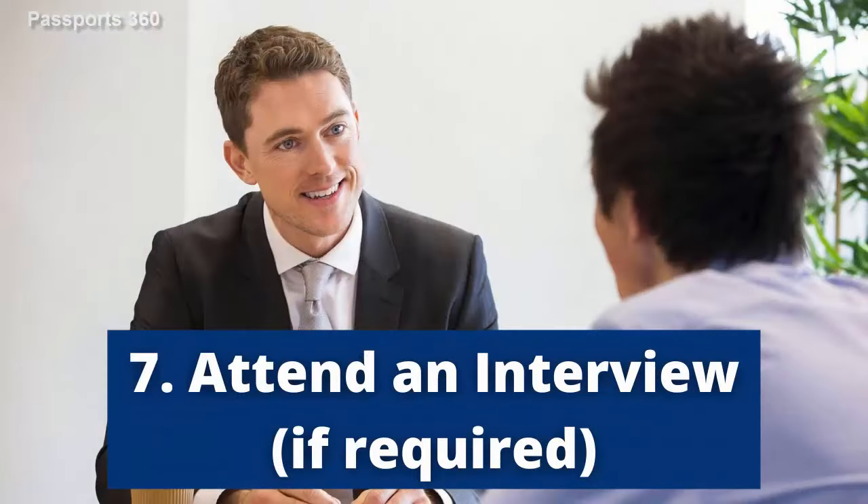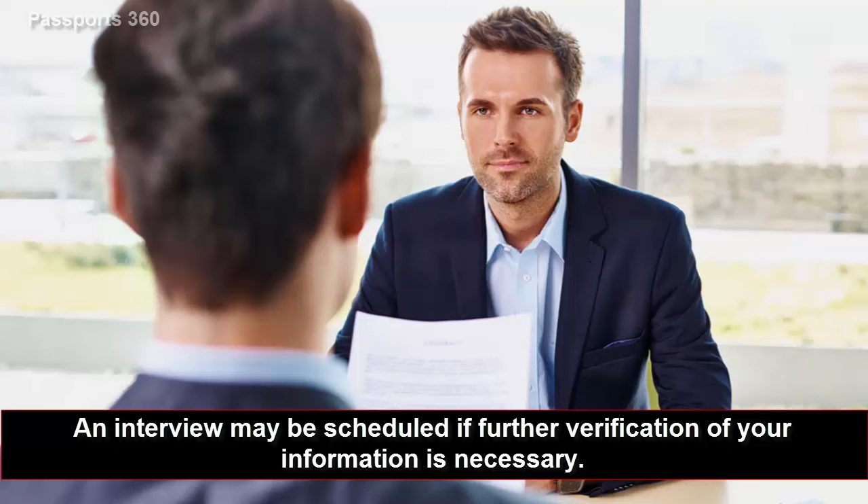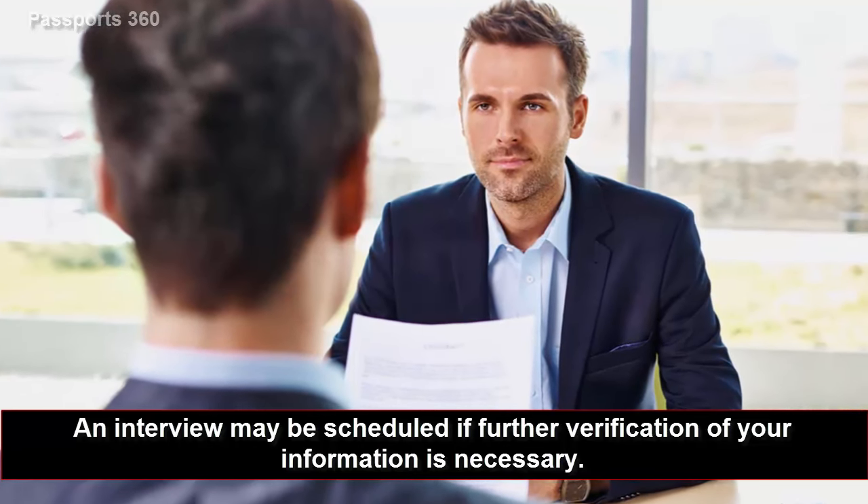Seventh, attend an interview if required. An interview may be scheduled if further verification of your information is necessary.